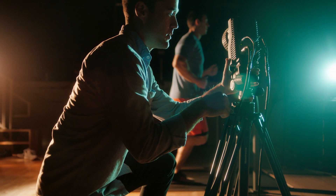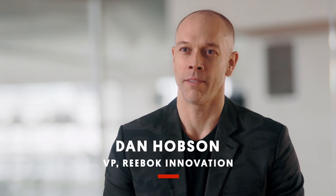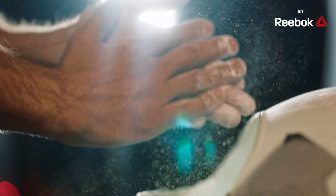My job here is to work with the rest of the Reebok Innovation team to help bring data into the design process. Hi, my name's Dan Hobson. I'm the VP of Innovation. There's a lot of information to take into consideration. On campus here, we built a CrossFit box and lived with the athletes, monitoring how they were working out, what they were eating, how they were recovering, and making that understandable for the design team.